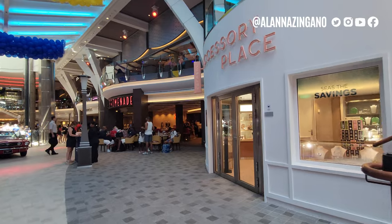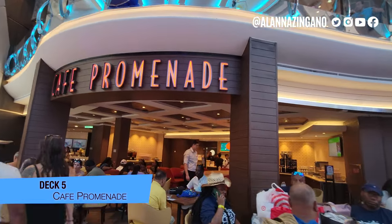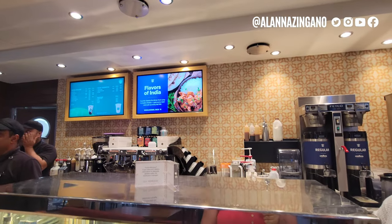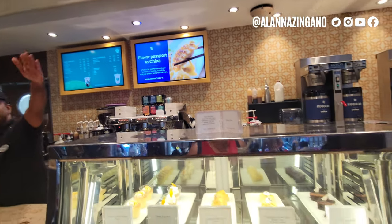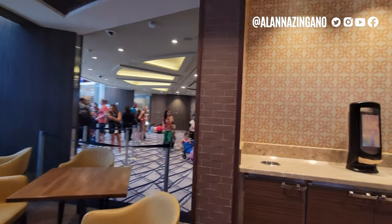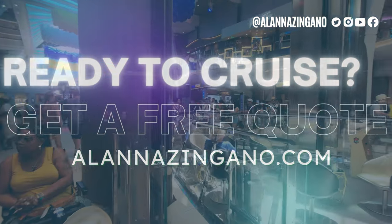Those cups I was mentioning are through the soda package — you do need those specific cups to activate the Coke machines. We also have the Next Cruise desk and Café Promenade for your coffee, which is included in the cruise fare along with specialty coffees. This is the Starbucks that will be included in your deluxe beverage package. There are also cookies, snacks, drip coffee, and water available. Right next to Café Promenade is Guest Services if you have any questions. You can also get the Cruise Compass here, or head to my website at alana zingano dot com for menus and compasses.